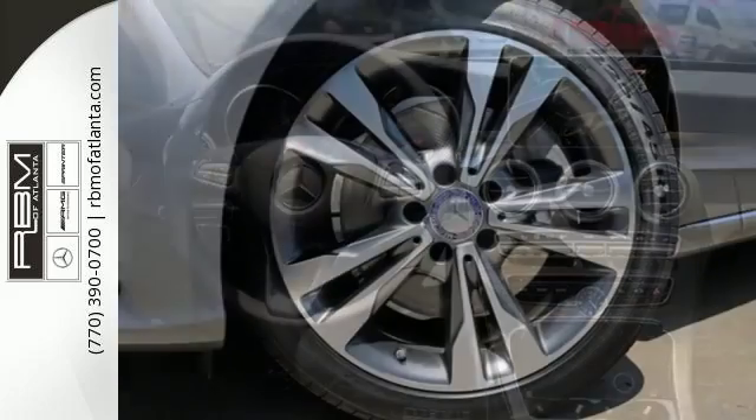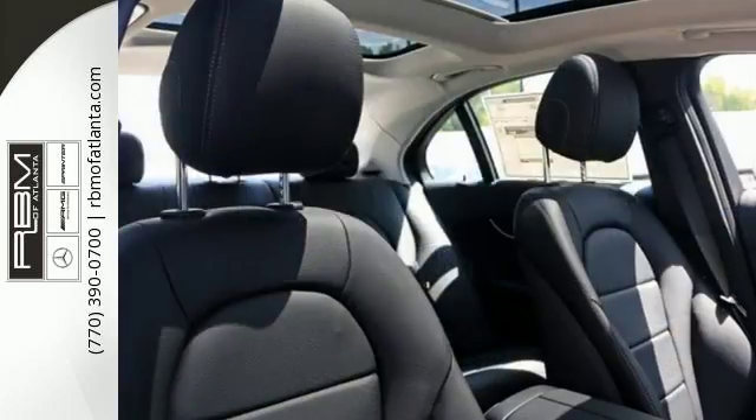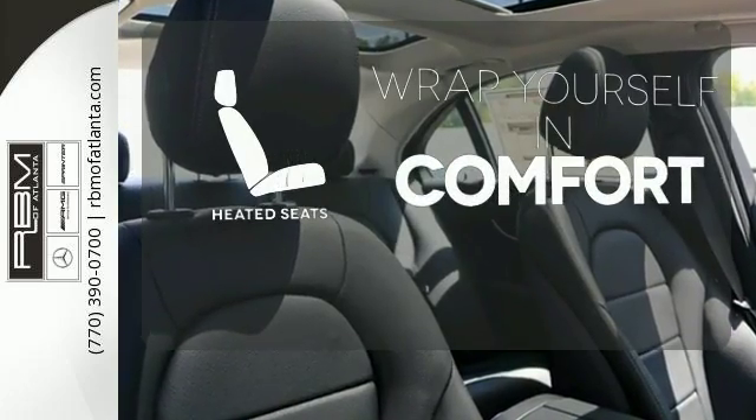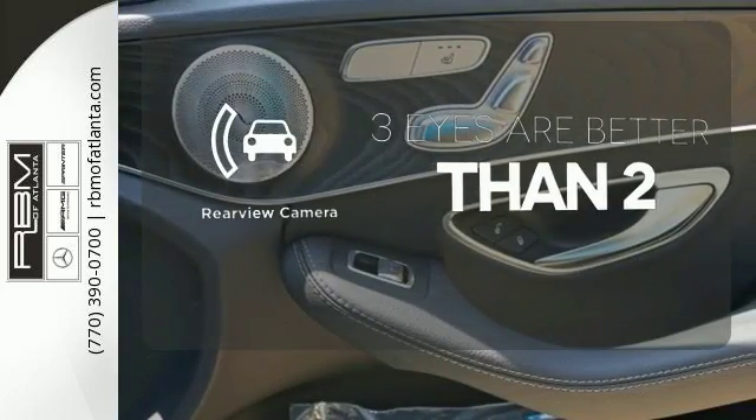Standard safety features abound with Collision Prevention Assist Plus, Attention Assist, and Pre-Safe. Ward off the chills with the heated seats. The backup camera gives you a clear picture of what is behind you.